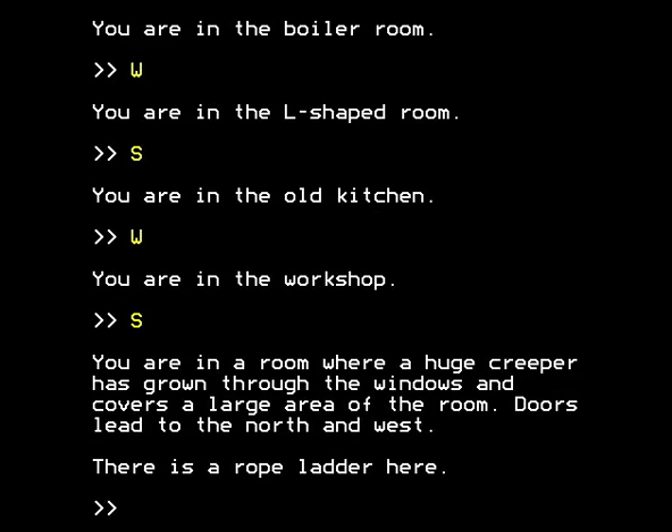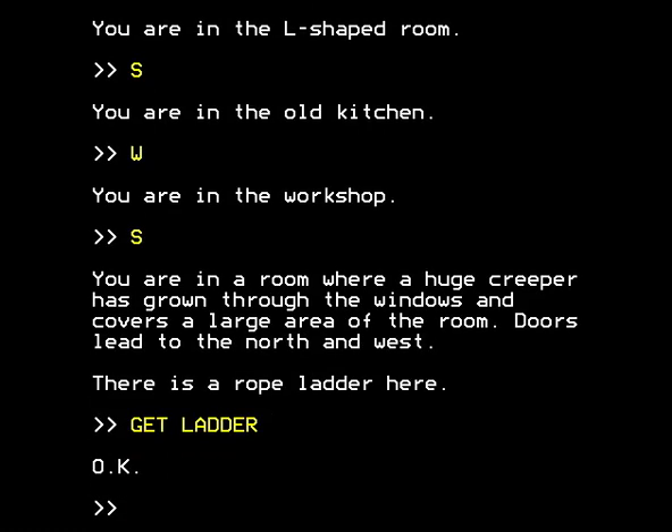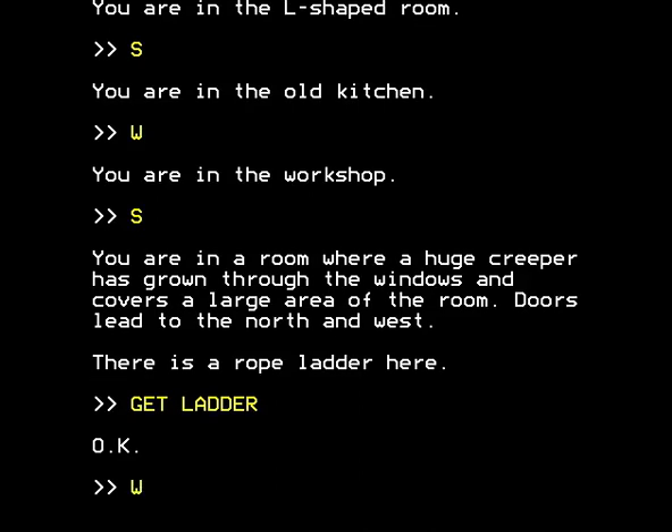South, old kitchen, west, workshop, south. You're in a room where a huge creeper has grown through the windows and covers a large area of the room. Doors lead to the north and west. There's a rope ladder here. There it is - that's where the ape-slash-owl deposited the rope ladder for us, so that we could row across the river in the bath without sinking under the immense weight of this rope ladder. How big is this rope ladder if it's so heavy that it would have sunk us? It must be very hefty. Still, let's lug it around with us as if it were made of silk. From the creeper room, we're going west.